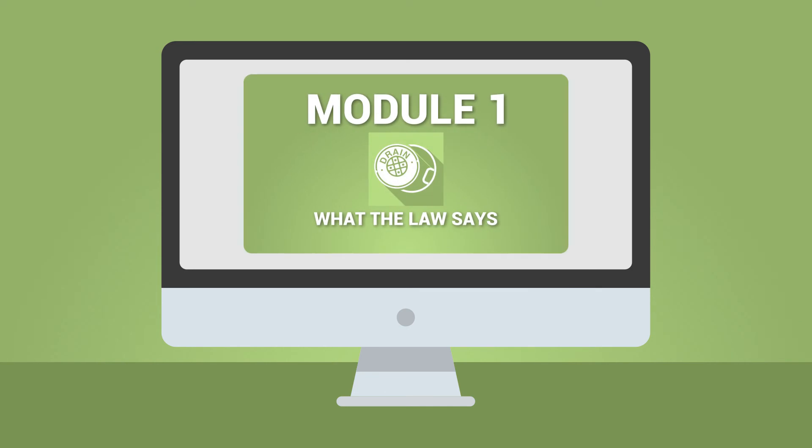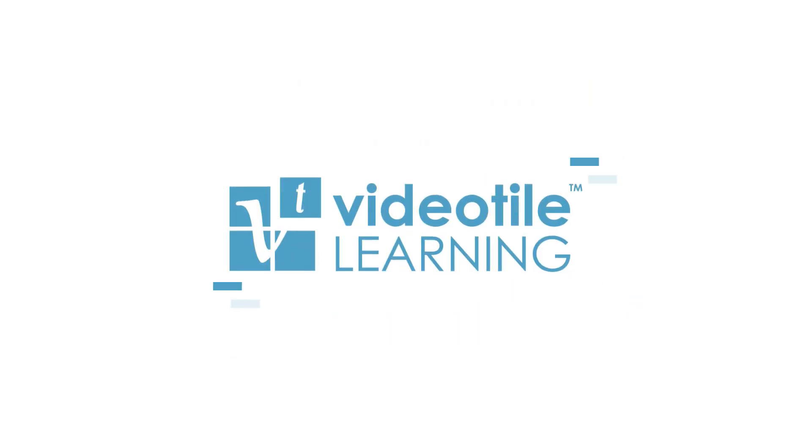The course is delivered online, so it can be taken at your own pace at a time that's convenient for you. To find out more, sign up for a free trial or give us a call today.